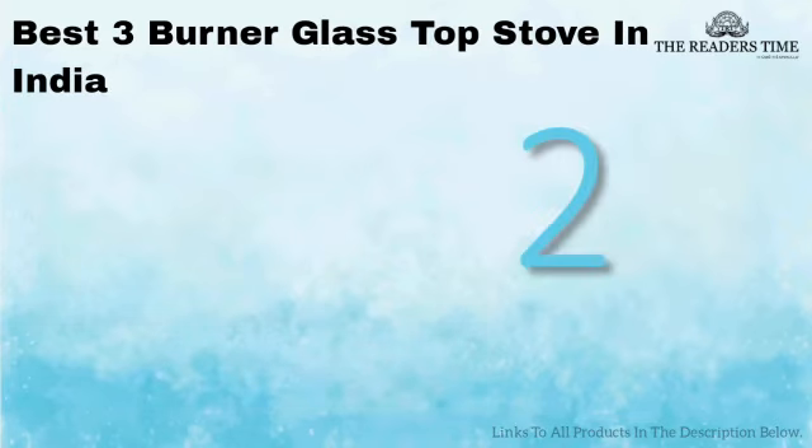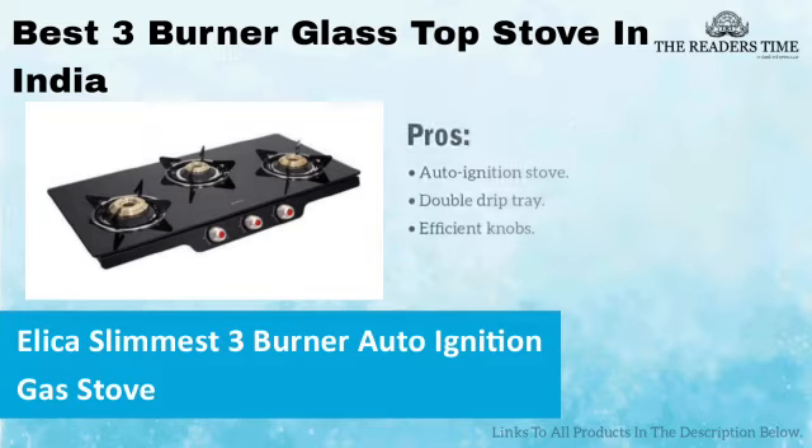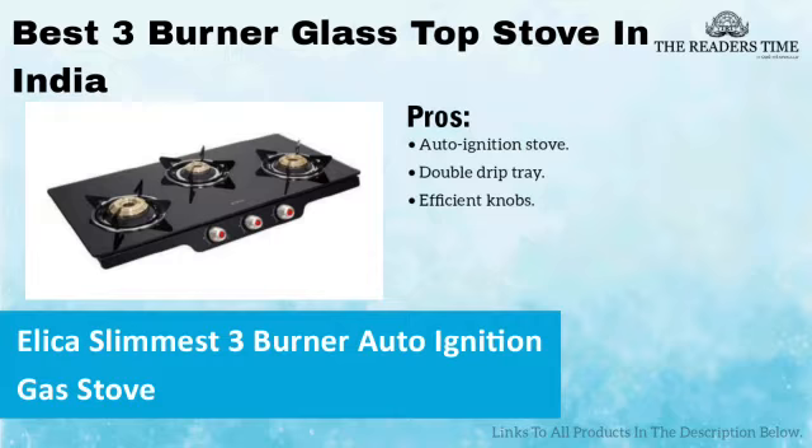On number 2, we have Alika Slimest. It is a beautiful black stove that has a very stylish appearance. The stove is super efficient and has knobs that are made from backlit. It has double-drip trays and crown-shaped pan support. Although, the price of this product is quite high.